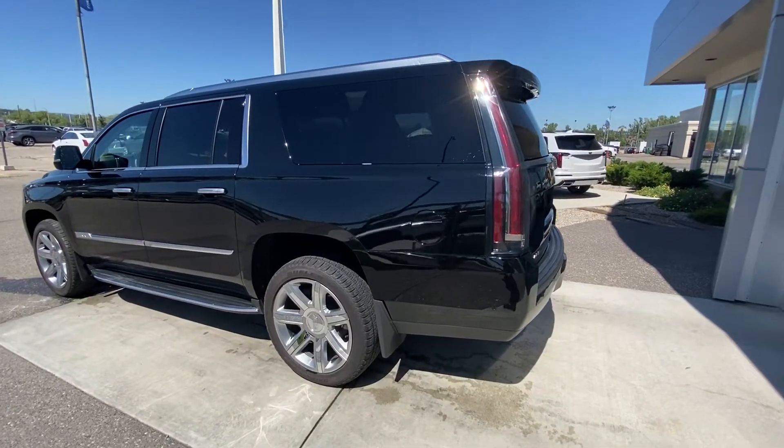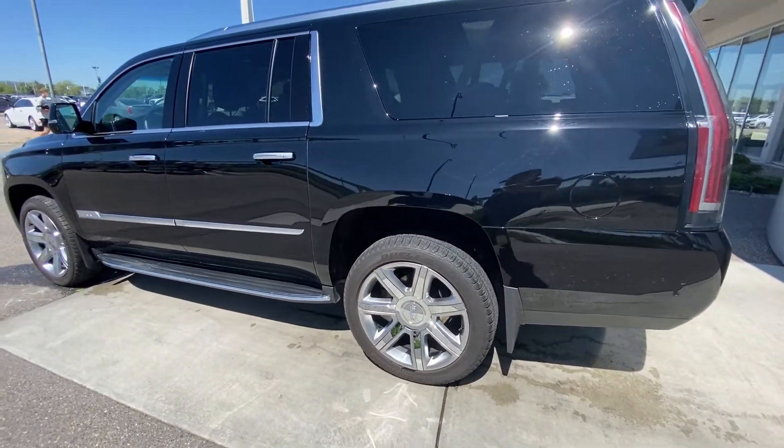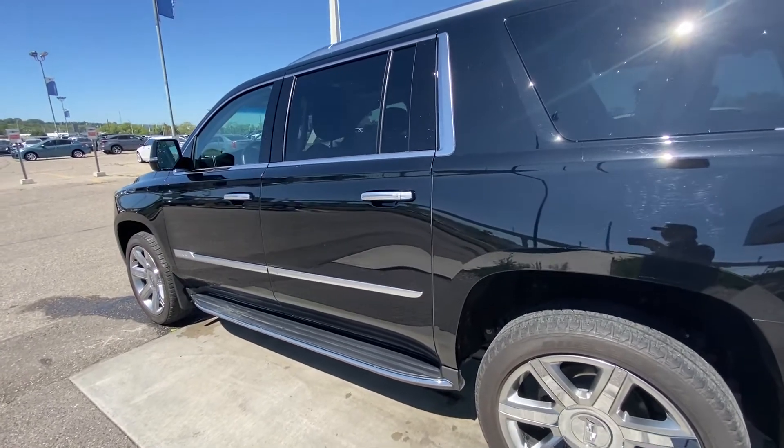Taking a quick look at the exterior of the Cadillac Escalade ESV, we have the 22 inch wheel and tire package, stationary running boards underneath the cab of the vehicle, keyless entry, remote start, and blind spot detection all equipped on the Escalade.